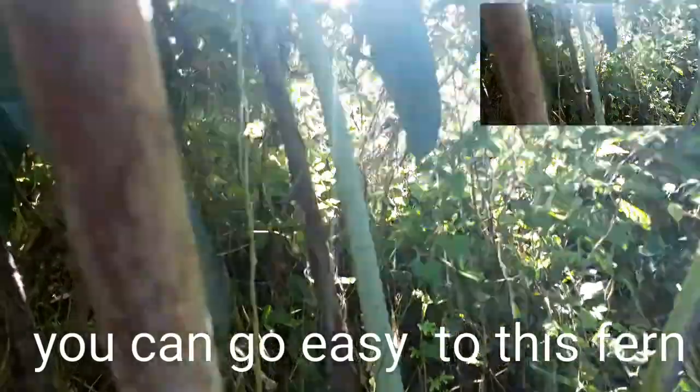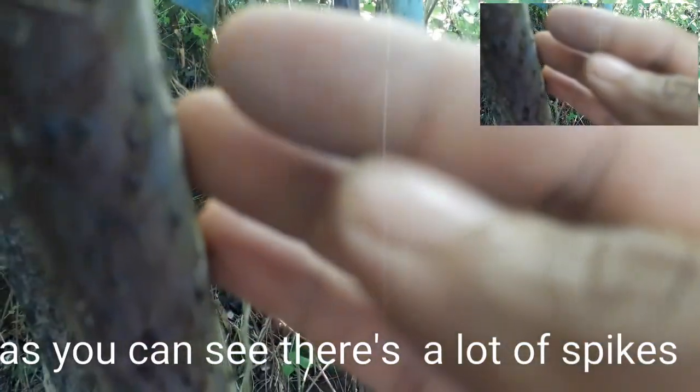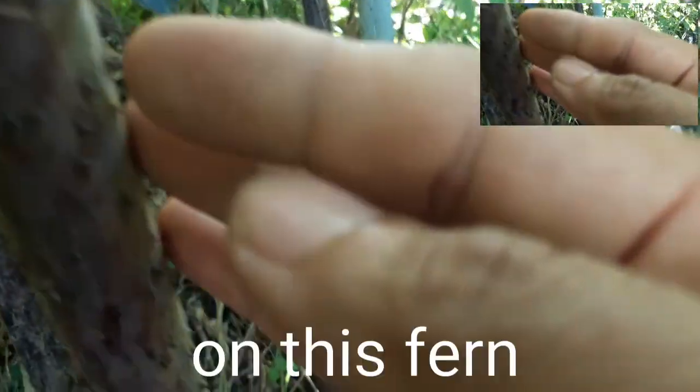It's spiny. And the thorns are almost touching each other — closely packed. Let me focus on the spines. There are the spines of the fern.